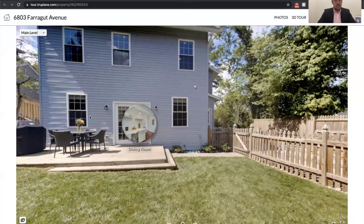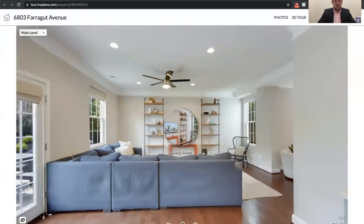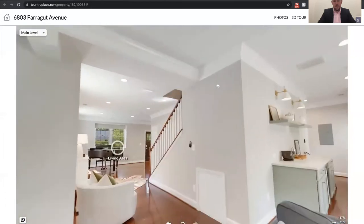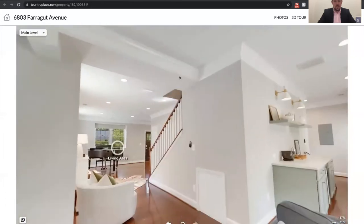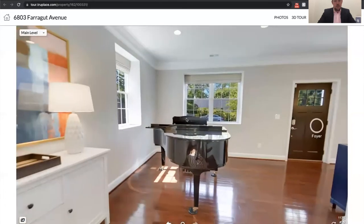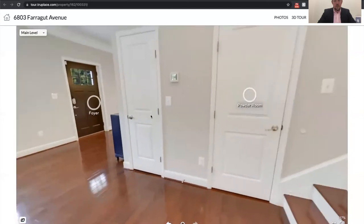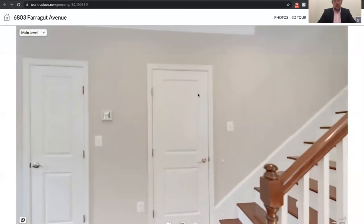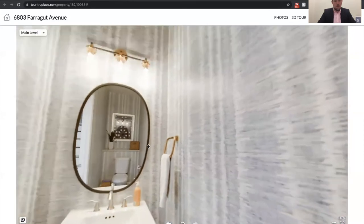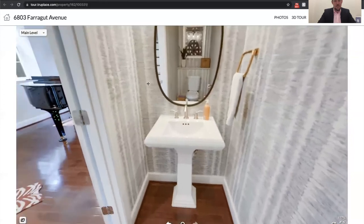Moving back inside and continuing around the hall — here's that living room again with more window space and beautiful architectural trim. Moving on to this living area, there's more natural light, more hardwood flooring, and a deep coat closet. The powder room on the main level has designer wallpaper, nice light fixtures, and a pedestal sink.